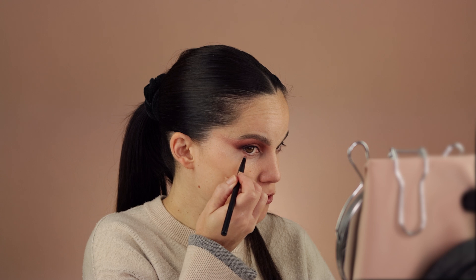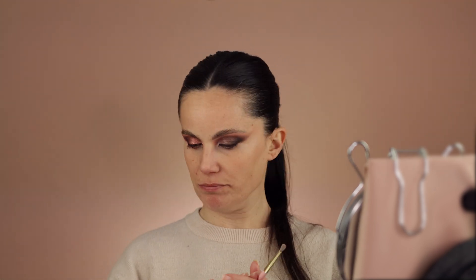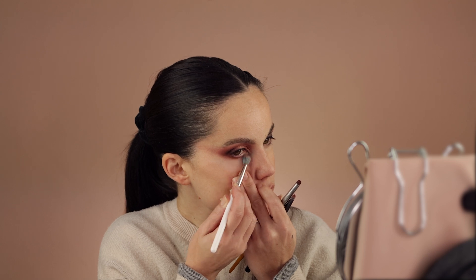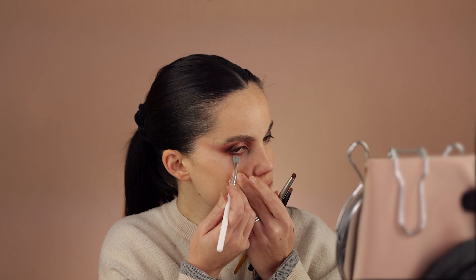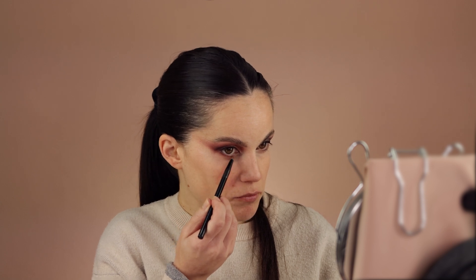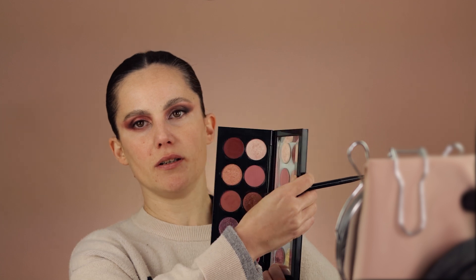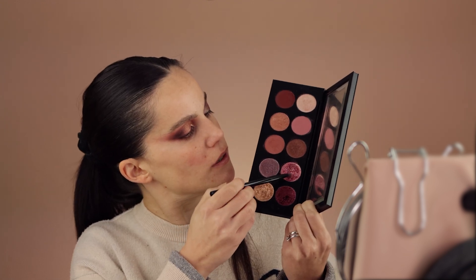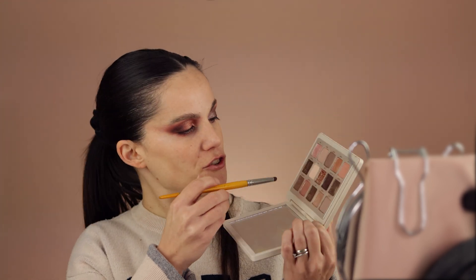For my lower lash line, I want to keep it really simple and soft — not too heavy. Going in first with a medium-deep shade, keeping it on the soft side. Using my bullet brush, I think I want to smudge it even more. I actually like how this looks without heavy lower lash line today, so I'll just go a little bit on the lash line. For my inner corner I'll pop a little bit of a light shade as a transitional shade.